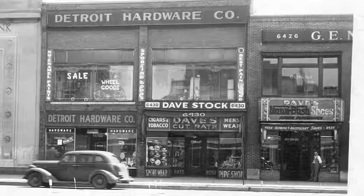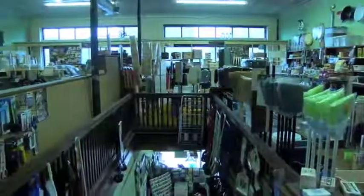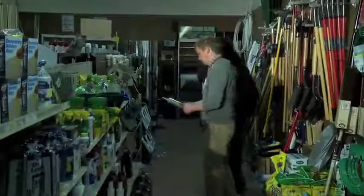This is the way the store looked back in 1947. As the business grew, retail space was added on the second floor and the expansion continued into the adjacent building.